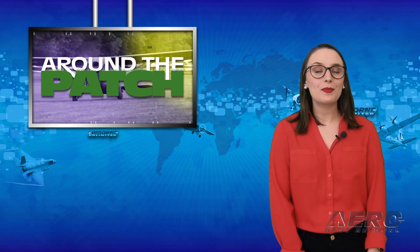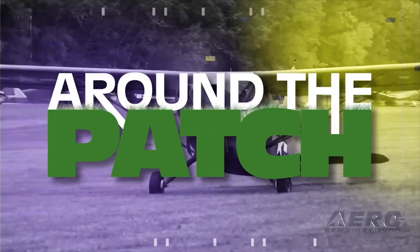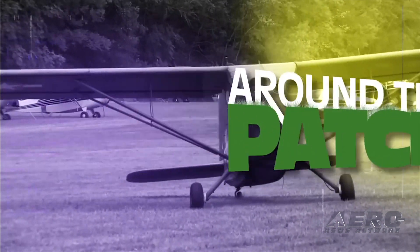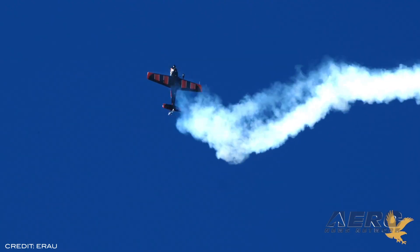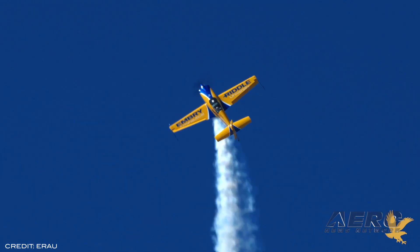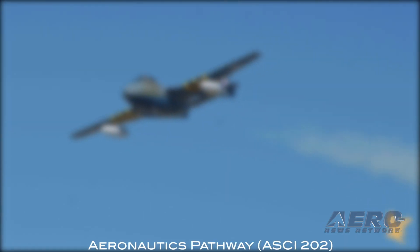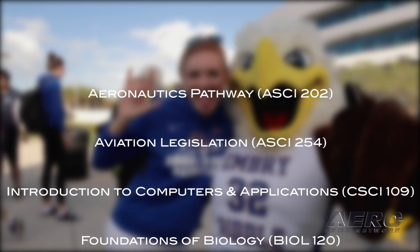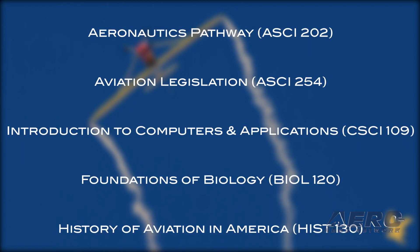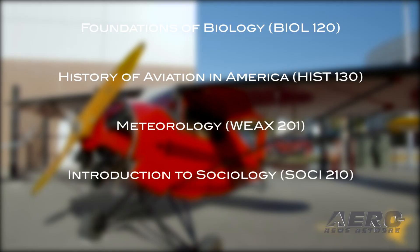Welcome back. It's time for today's trip Around the Patch. All high school junior and senior students across Florida and Arizona are being offered a slate of free-for-credit online courses through Embry-Riddle Aeronautical University. Embry-Riddle has expanded its free course offerings to include aeronautics pathway, aviation legislation, introduction to computers and applications, foundations of biology, history of aviation in America, meteorology, and introduction to sociology.